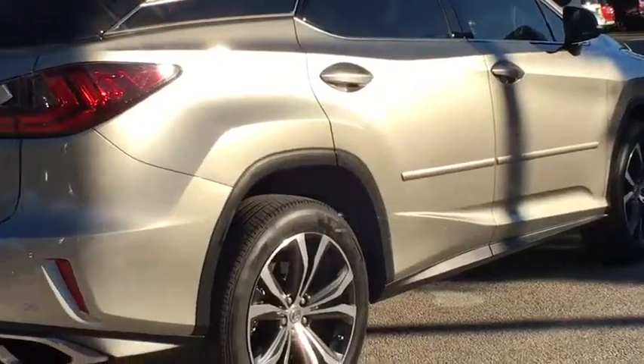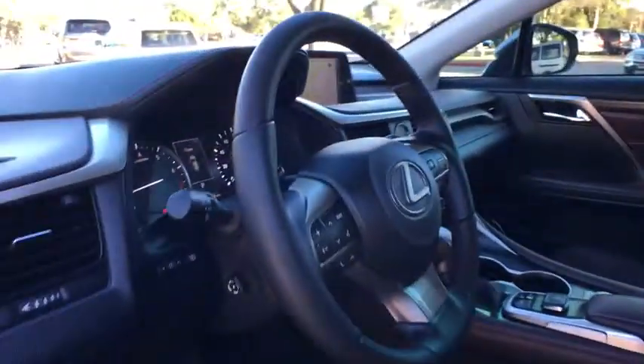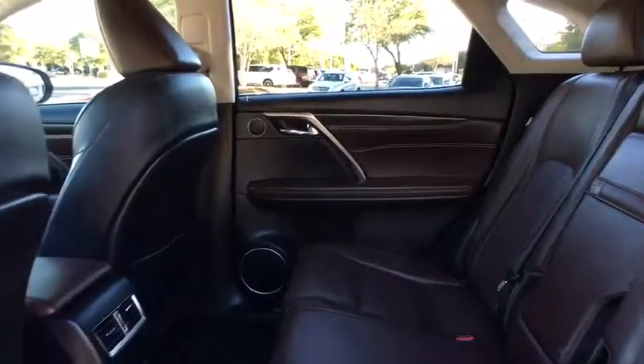Dual airbags, alloy wheels, power steering, four-wheel disc brakes, cruise control, anti-theft security system, center armrest, climate control, premium sound, CD player, clock.